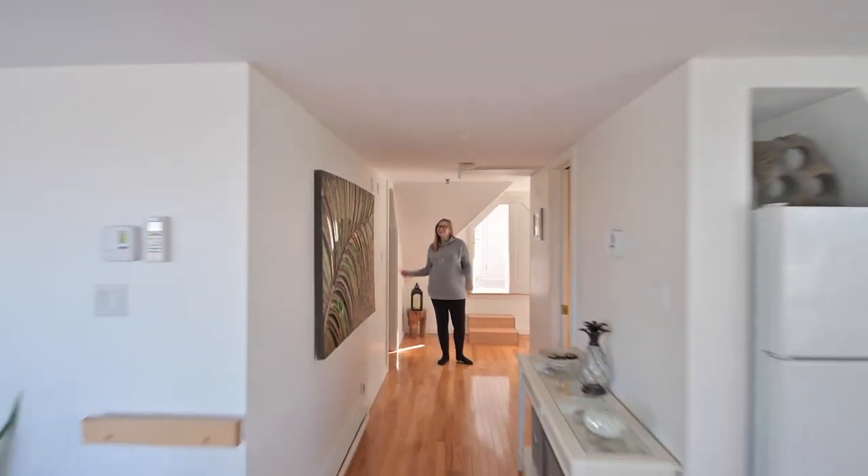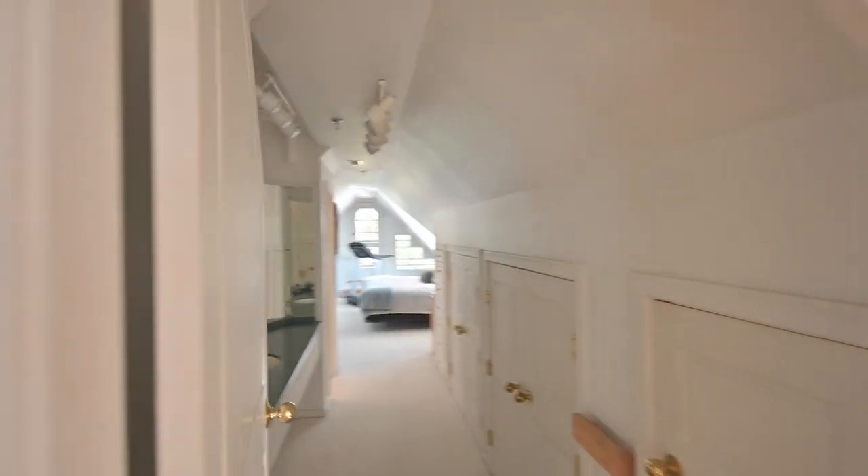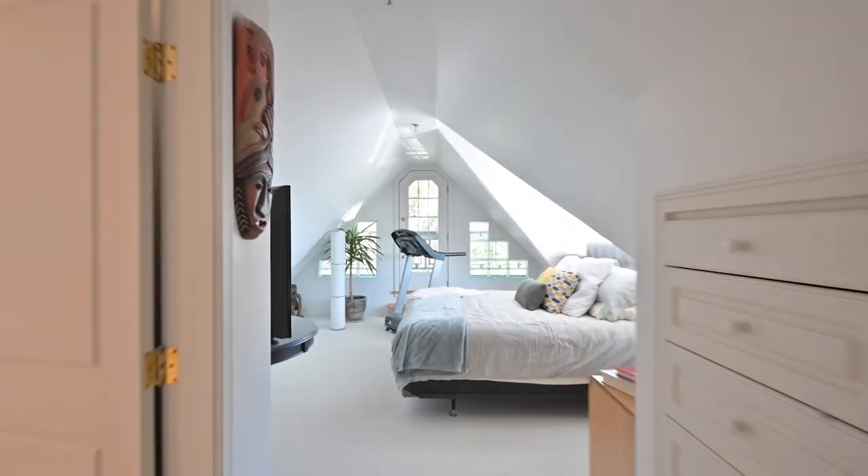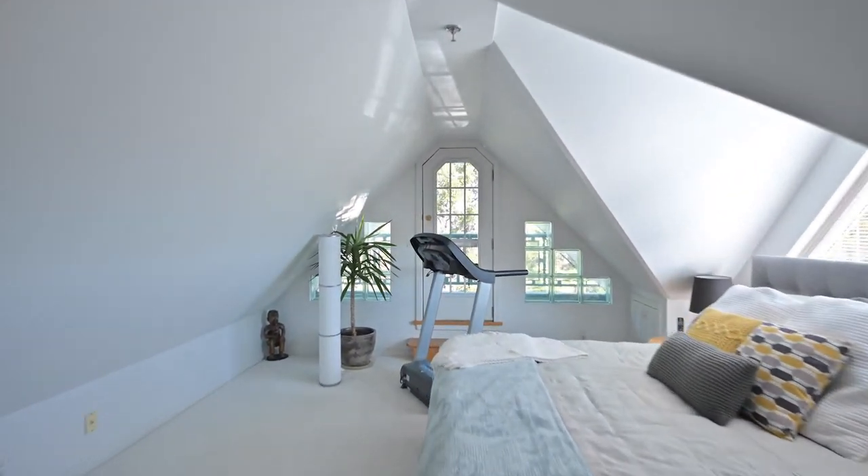Down the hall, we have a half bath and the master suite. The master suite offers plenty of storage and a large mirrored vanity, with its own private balcony and unique views.